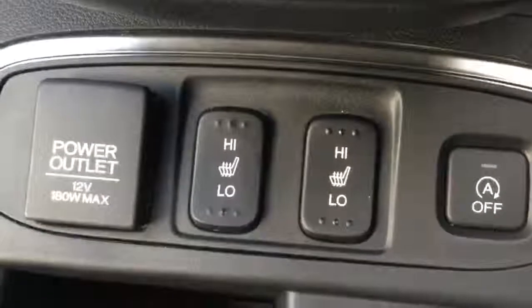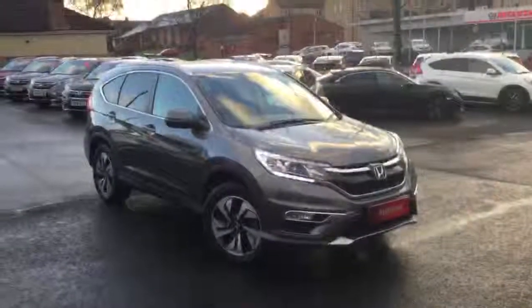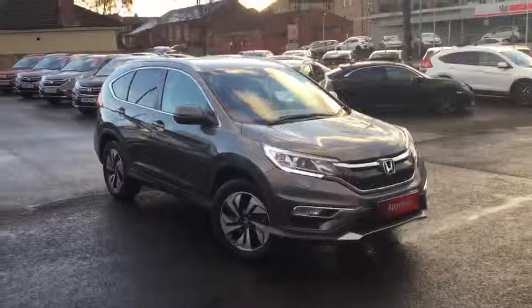Two front heated seats, and the exact mileage on this model is 8,211. So there we have the Honda CR-V 1.6 diesel 9-speed automatic SR model, available for sale from Greenacre Honda in Blackburn and Clitheroe.